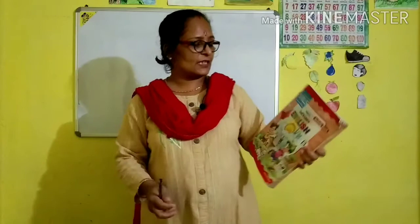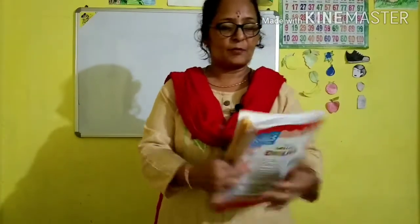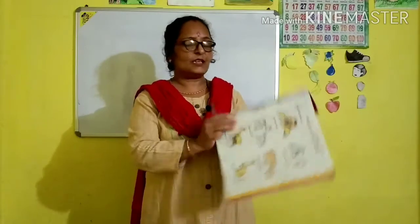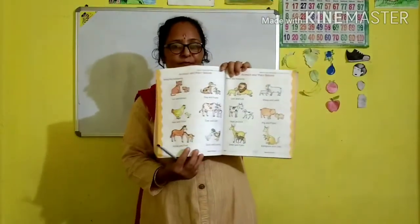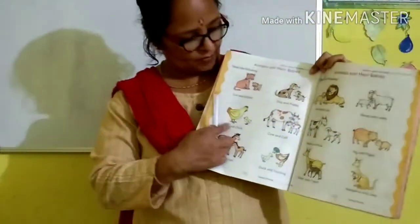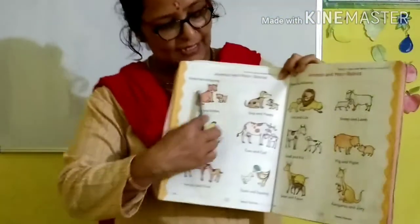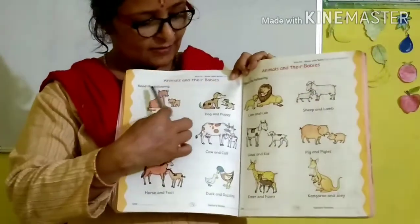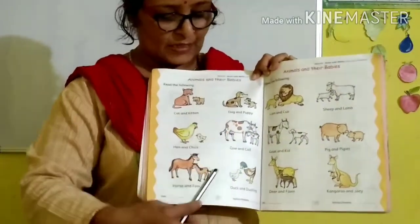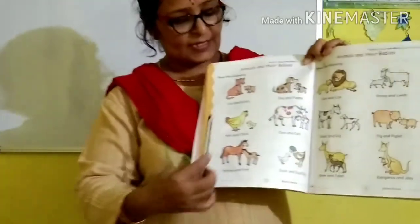Let us open your English activity book, page number 72 and 73. Did you open it? Okay, look here. What can you see here? There are pictures of animals and their babies. Let us read.